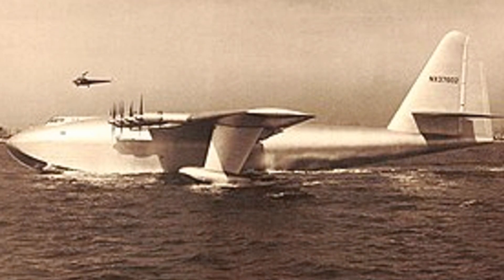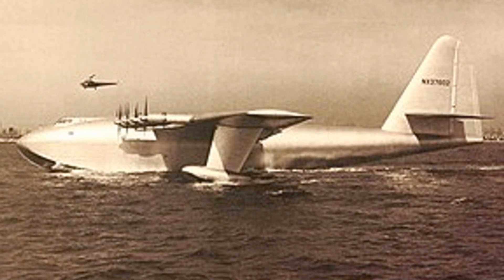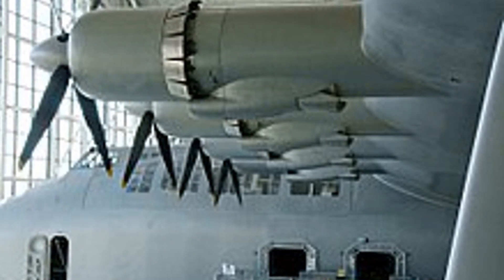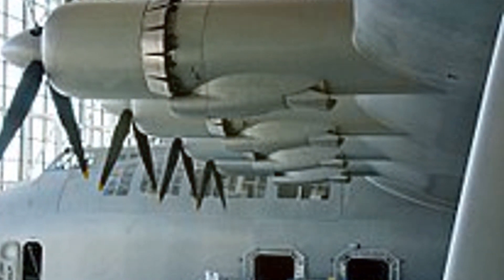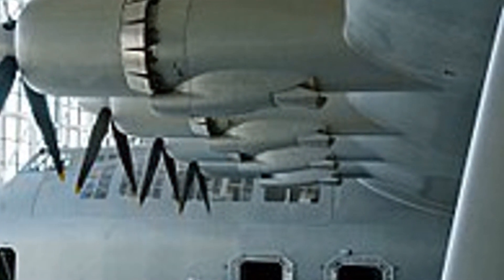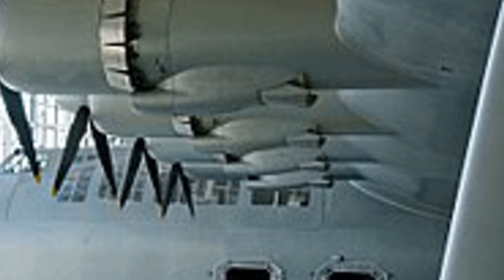Yet, despite its grandeur, the Spruce Goose only accomplished a single, fleeting flight in the late autumn of 1947. This brief moment of airborne glory forms a stark contrast to its otherwise grounded existence. The Spruce Goose's failure to meet its lofty ambitions underscores the intricate balance between design, functionality, and practicality in aviation.